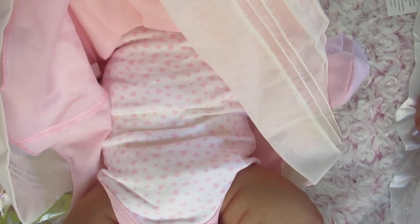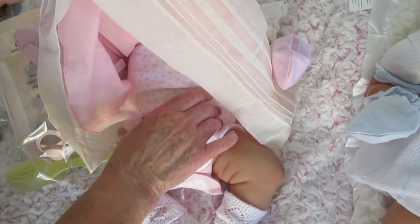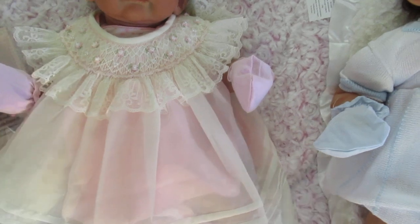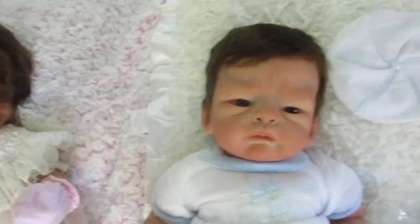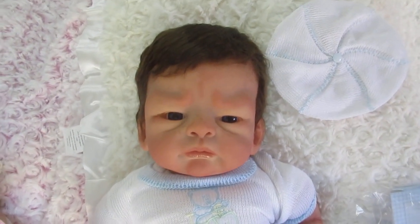Now this one is a partial silicone baby, which means that it has the legs all the way up, and these are pellets, which makes your baby much more cuddly. These turned out just beautiful. I just love these so much, and of course with Ava, the little pacifier will come, the certificate. We're sending you a special gift, Nancy.